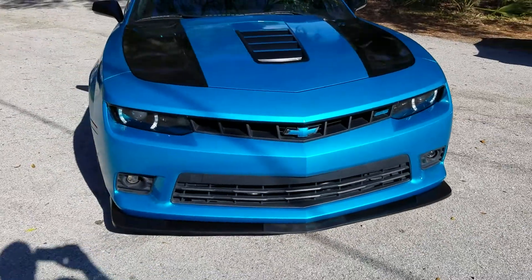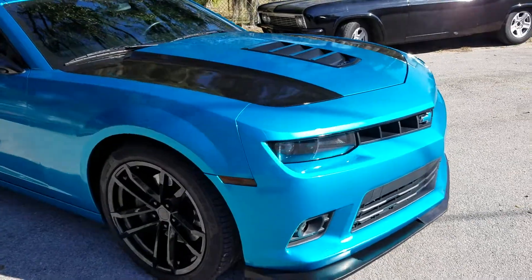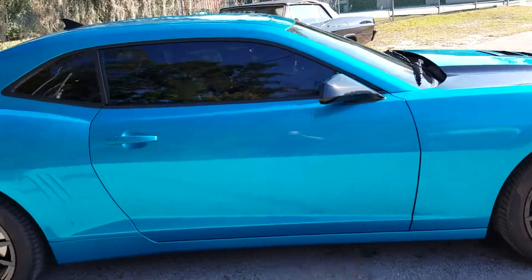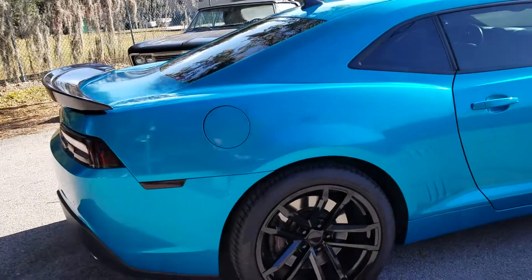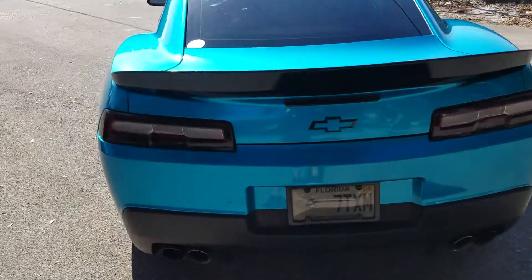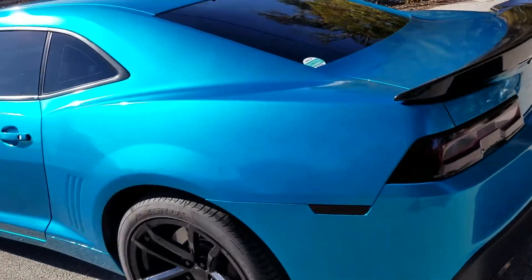It's wrapped in Avery Gloss Black and 3M Atomic Teal. And I must say, the wrap came out flawless — perfect corners, perfect edges, all the way around.